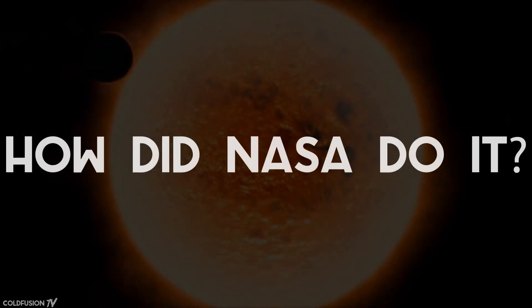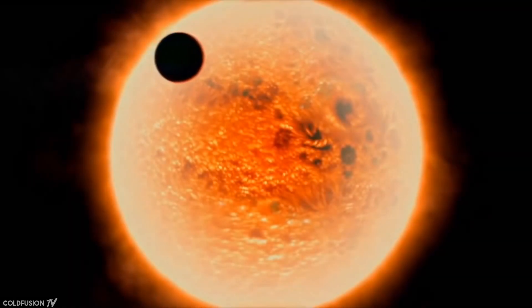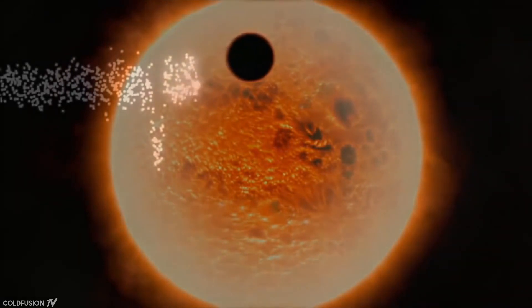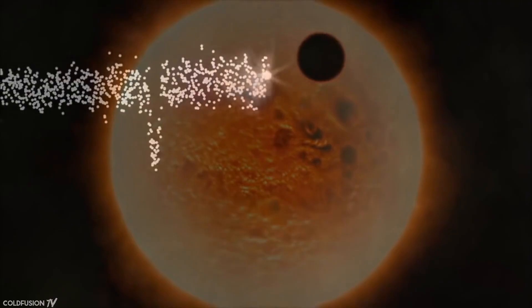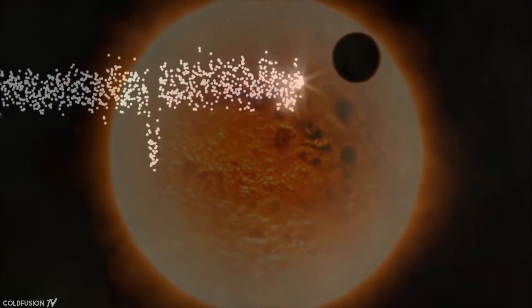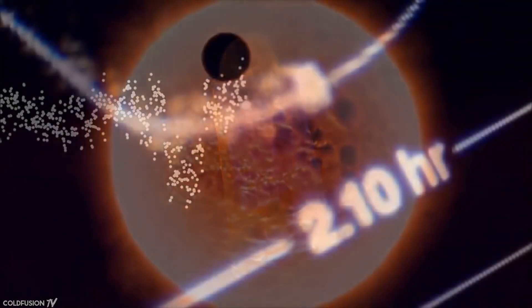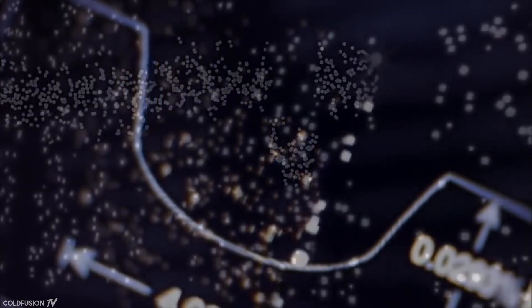So how did NASA do it? Astronomers used the Spitzer Space Telescope to make the discovery. This telescope looks at infrared wavelengths which glow from the TRAPPIST-1 star, and can detect when a planet passes in front of it. The telescope is able to detect this because the glow from the star gets a tiny bit dimmer each time a planet crosses in front of its path. From this data, they could estimate the mass and density of these planets. In total, the Spitzer spacecraft monitored the solar system for about 500 hours.